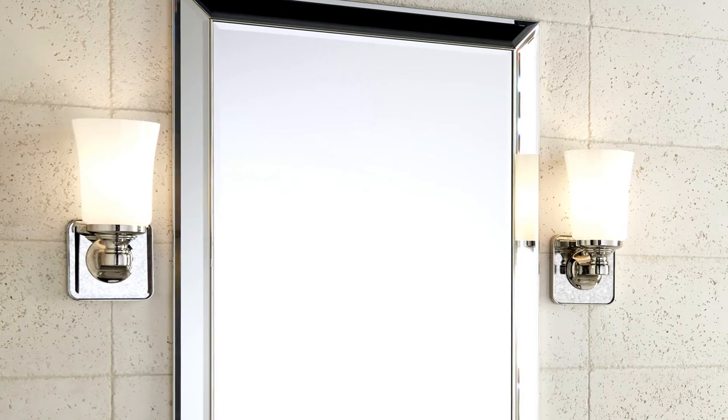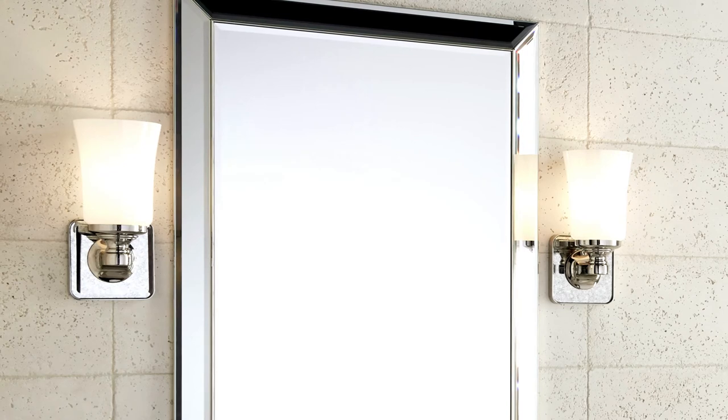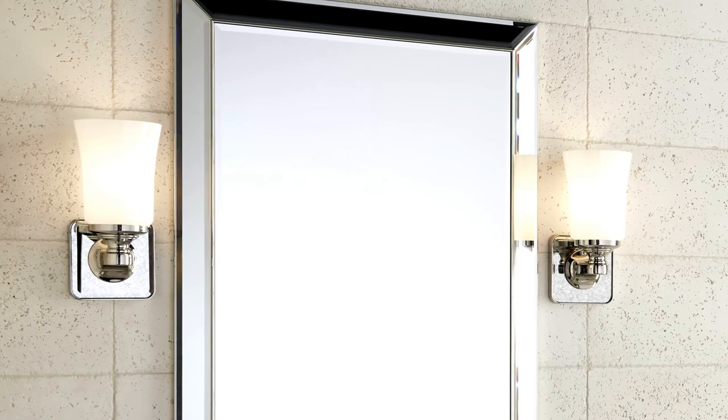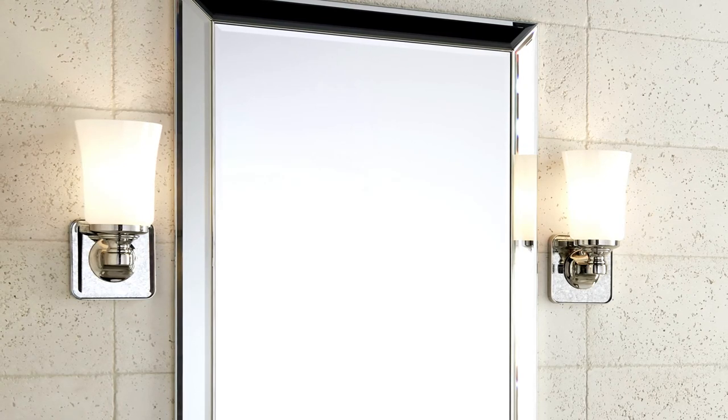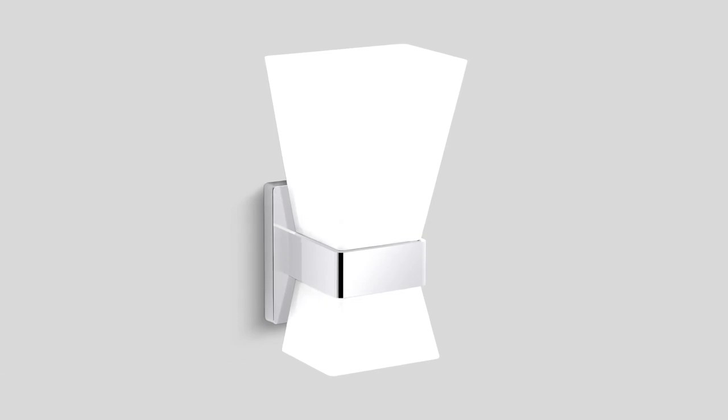Four sconces and three mirrors continue this year's introductions, creating a range of options to fit any interior. Sconces are available in polished chrome or nickel silver Calista finishes and are compatible with incandescent or LED bulbs. The modern sconce features a stylized hourglass design cinched at the waist by a thick metal band and supported by a discrete wall plate.